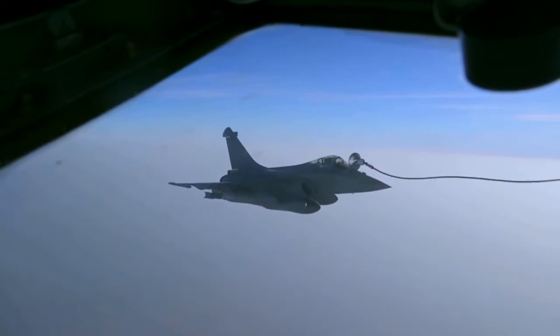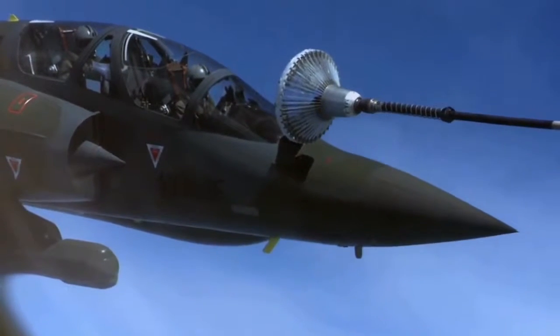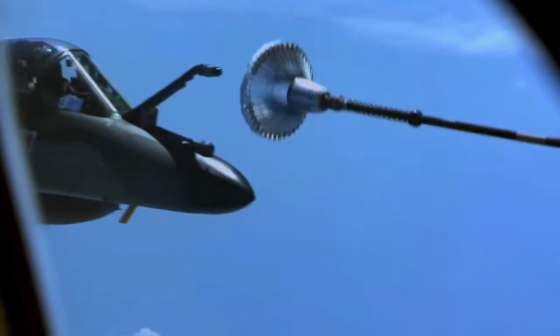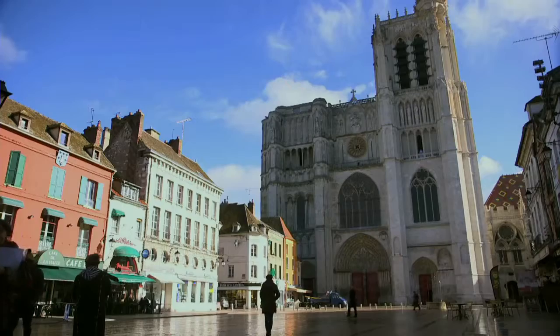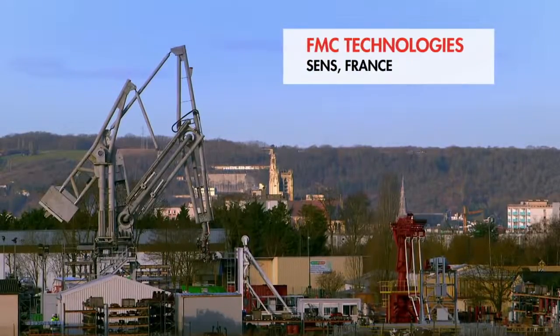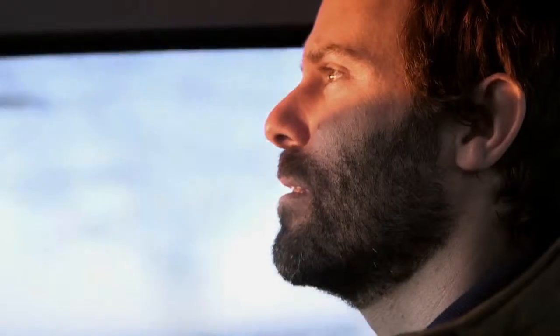Technology for transferring fuel between planes has been in use since World War II, but technology that can speedily transfer vast quantities of liquid gas between vessels at sea has had to be perfected. That next level of innovation is being created in France. For the Prelude project to be viable, this marine loading arm has to work.